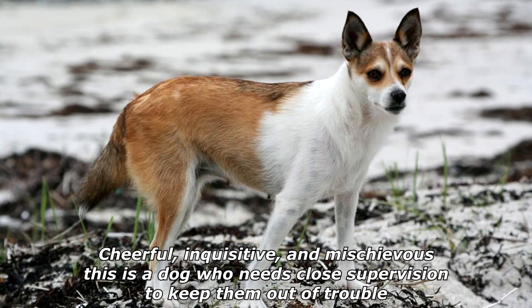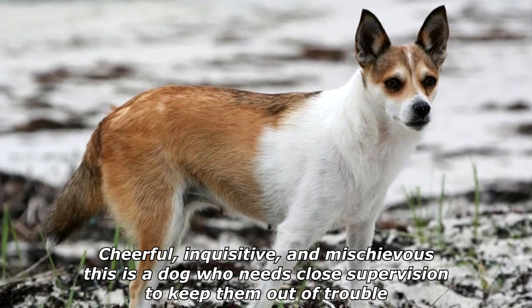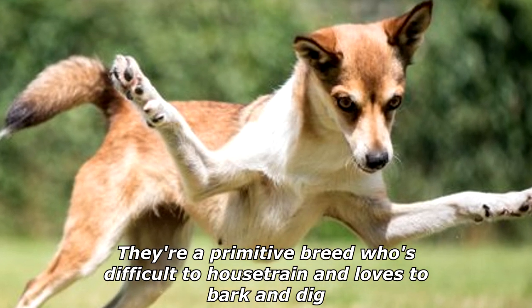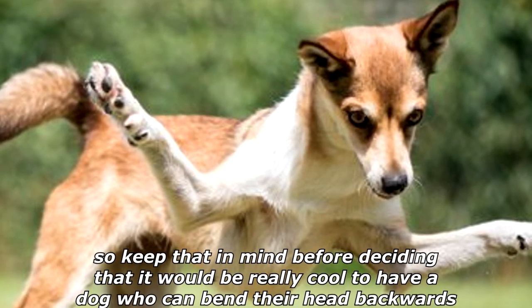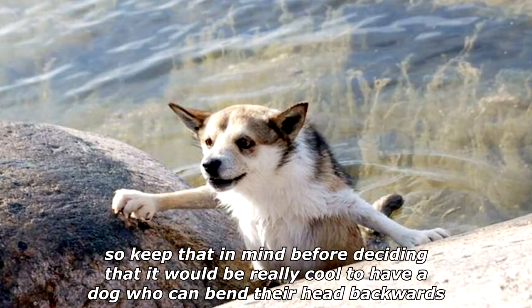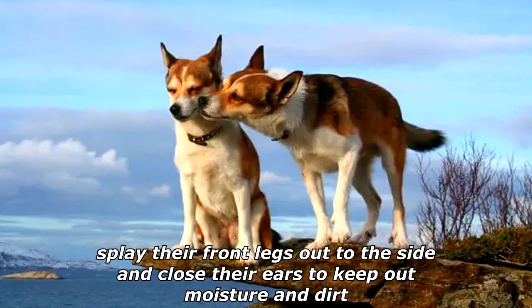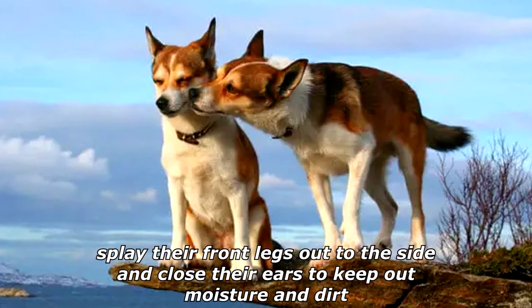Cheerful, inquisitive, and mischievous, this is a dog who needs close supervision to keep them out of trouble. They're a primitive breed who's difficult to house train and loves to bark and dig, so keep that in mind before deciding it would be really cool to have a dog who can bend their head backwards, splay their front legs out to the side, and close their ears to keep out moisture and dirt.